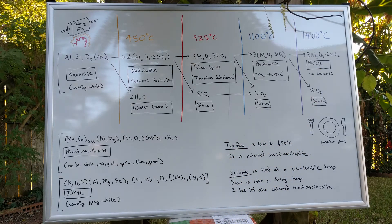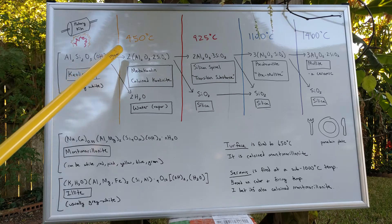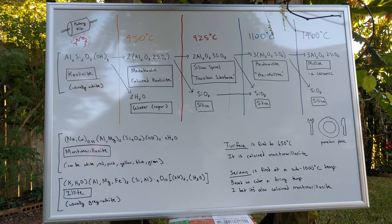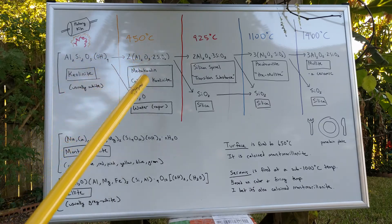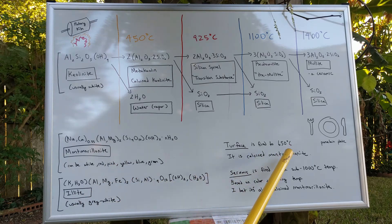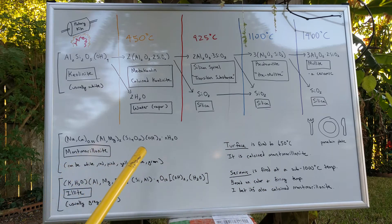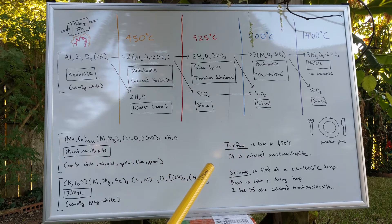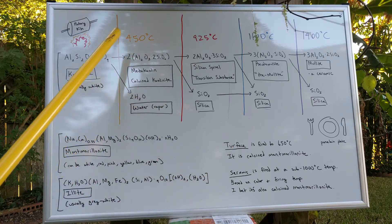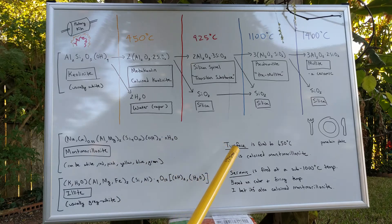This is basically what happens when you heat a clay mineral: the first step is that at a certain temperature it loses all its crystallized water. For kaolinite that happens at 450°C. Turface MVP is fired to 650°C, and the clay they use is montmorillonite — they say it's calcined. So Turface MVP is essentially montmorillonite that has been fired to 650°C and lost its water. Turface MVP is calcined montmorillonite.